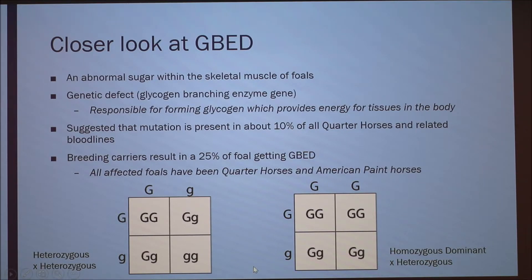All affected foals have been quarter horses or American Paint Horses. This shows a heterozygous crossed with a heterozygous — giving a 25% chance of the foal getting GBED if both parents are carriers. If one parent is homozygous dominant — meaning it doesn't carry the recessive gene at all — and is crossed with a carrier, the foal cannot get GBED. You would never make a Punnett square with a homozygous recessive individual because they don't exist.